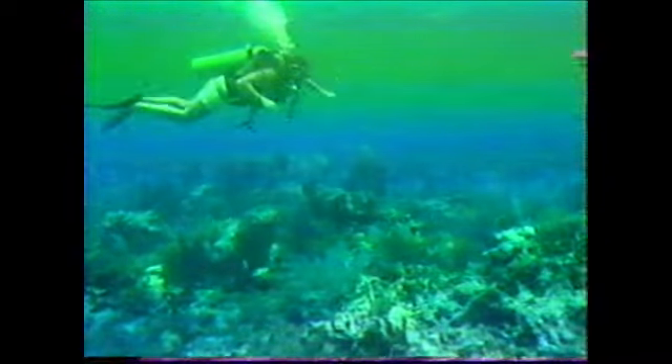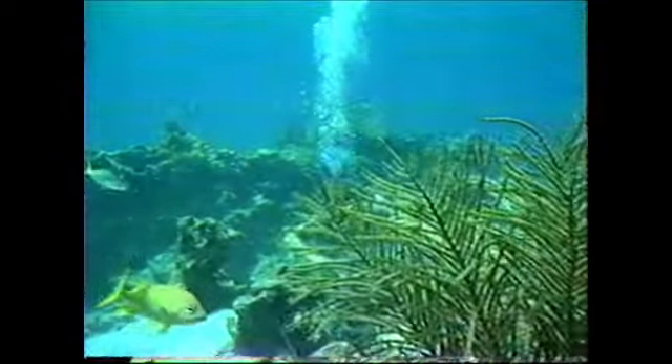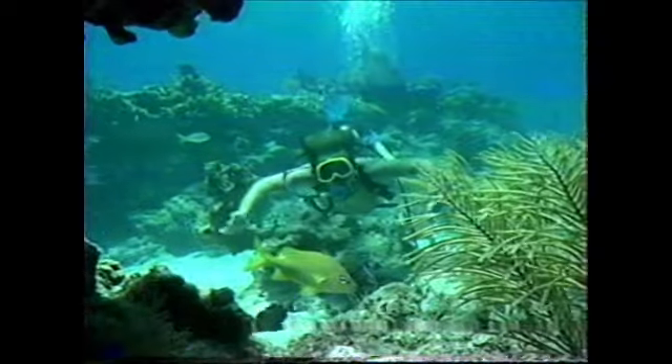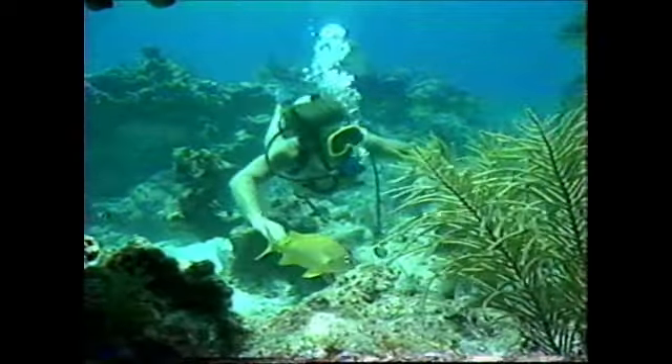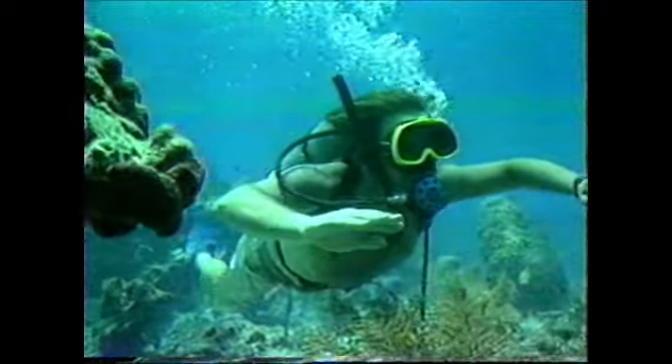To ensure the continued vitality of these reefs, it is important that visitors understand and respect their fragile nature. Protection offered a natural area by sanctuary status is only effective when visitors understand it is really their cooperation that makes the difference in preserving these special places.